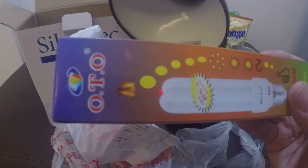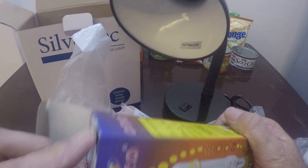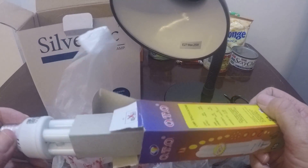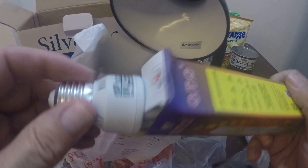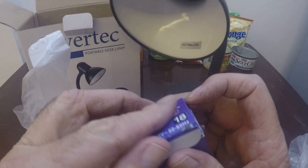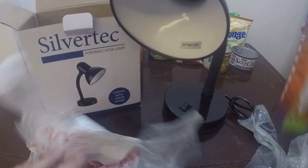They have very colorful packaging. At Unitop they will test the bulb to make sure that it works, which is kind of an interesting service — I've never seen that anywhere else.